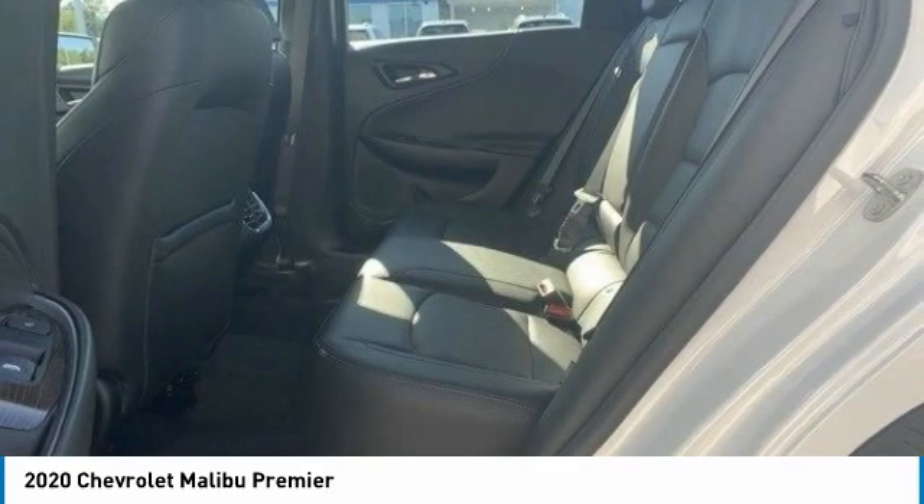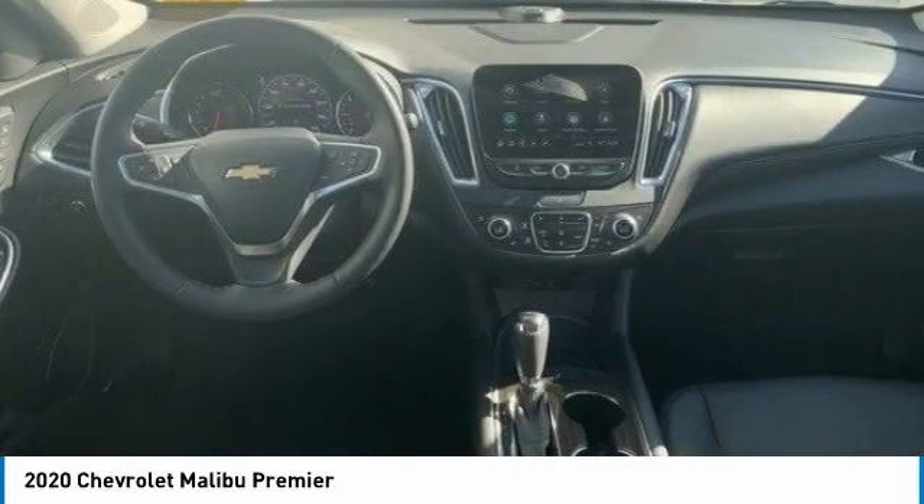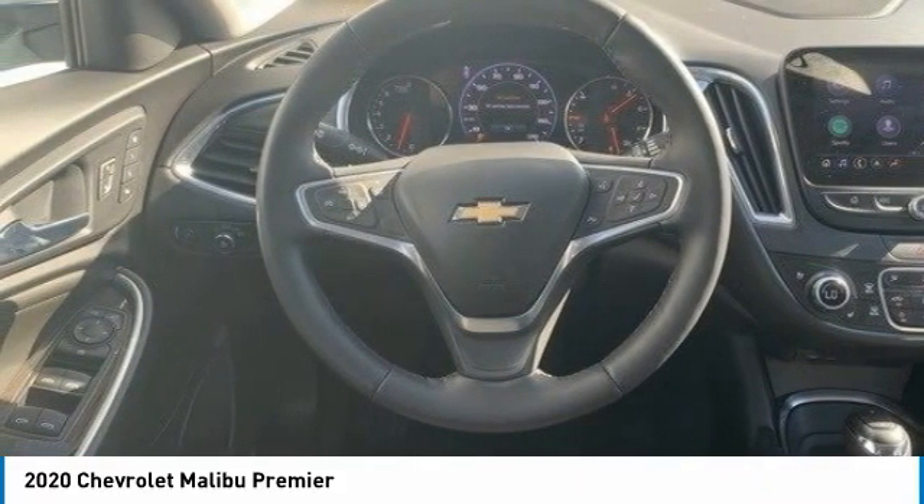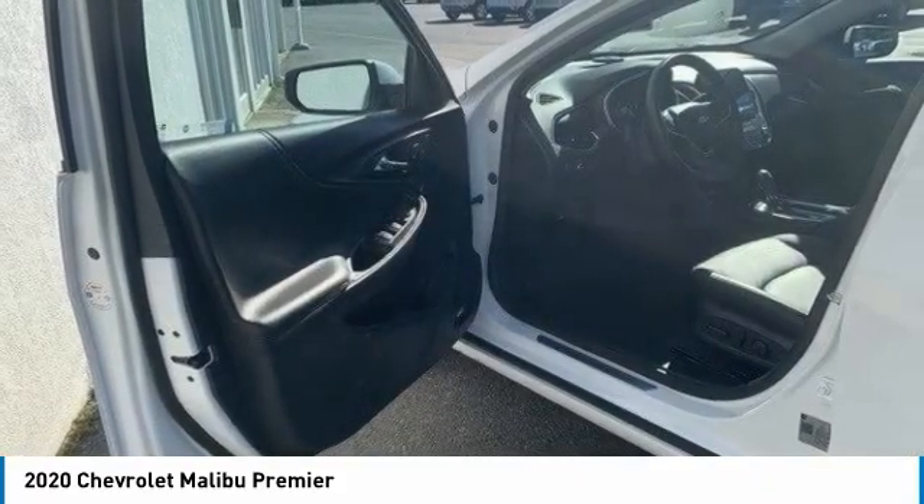Front license plate bracket, speed control, four-wheel disc brakes, rear window defroster. Take this vehicle for a spin and see why so many shoppers are now proud owners.